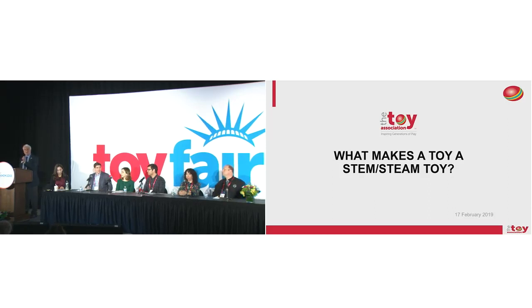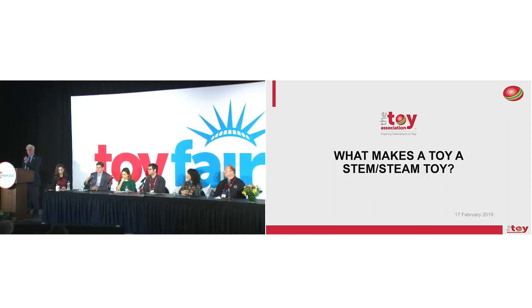Good afternoon, everyone. Welcome to 'What Makes a Toy a STEM/STEAM Toy.' Hopefully it'll be a very fruitful conversation. This session is going to be recorded and published in many different ways. You can find out more on the website.